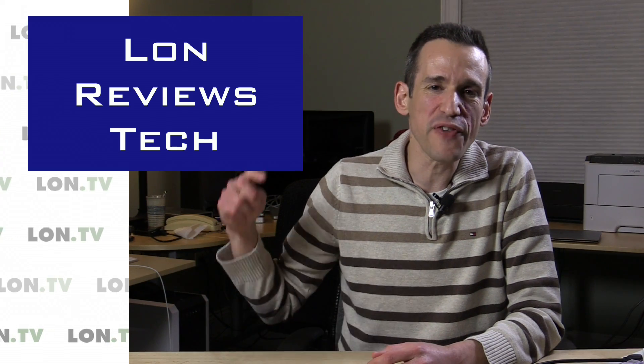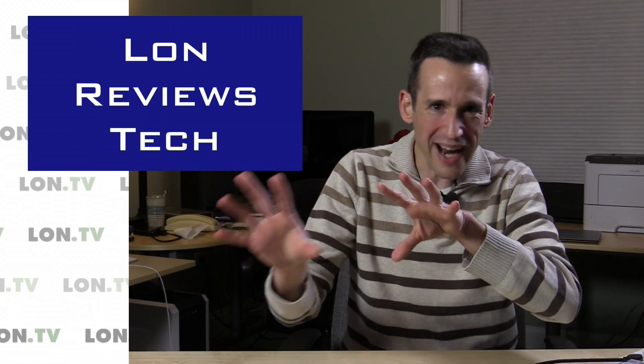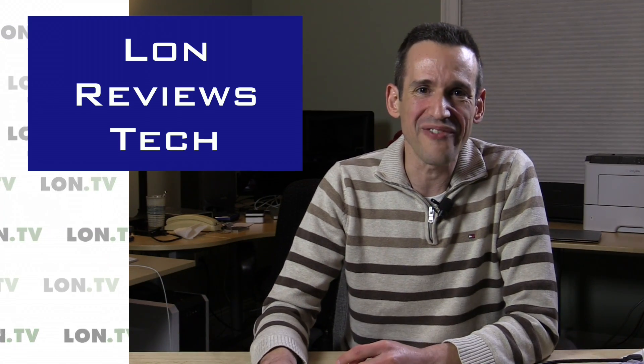Hey everybody, it's Lon Seidman and it's time for your weekly wrap-up. What do you guys think of this looping logo? I had a guy on Fiverr do that for me, so I'm going to start integrating this a little bit more into all of the videos to make the backgrounds a little less generic. I've got to work on some drop shadowing and other stuff, but it still looks pretty cool so we're going to keep developing the channel graphics. I'm not an artist so I rely on others to help — I'll put a link below to the guy on Fiverr that made that looping logo.